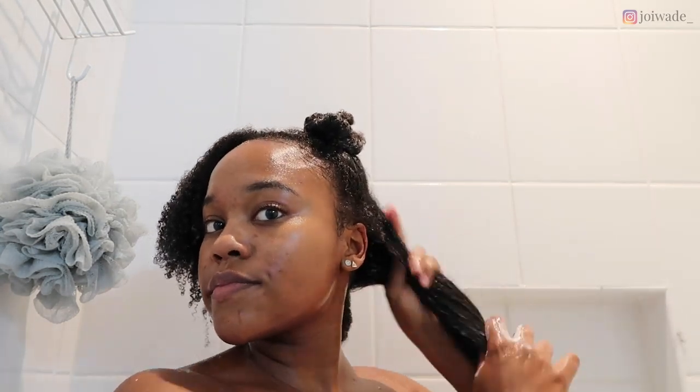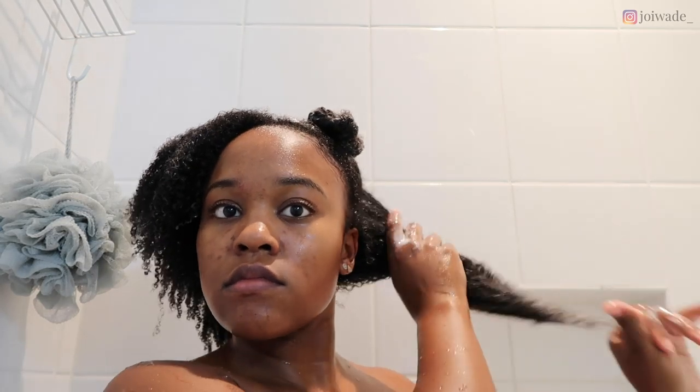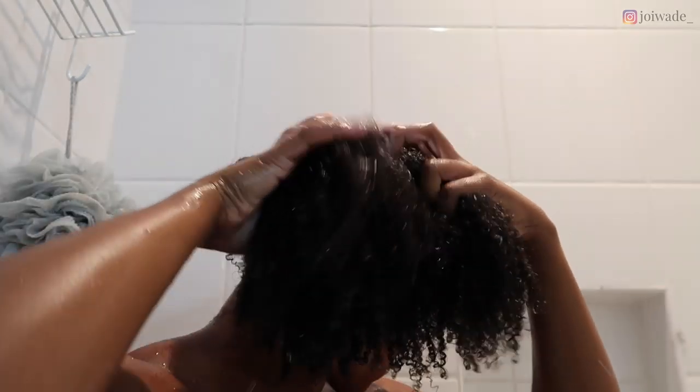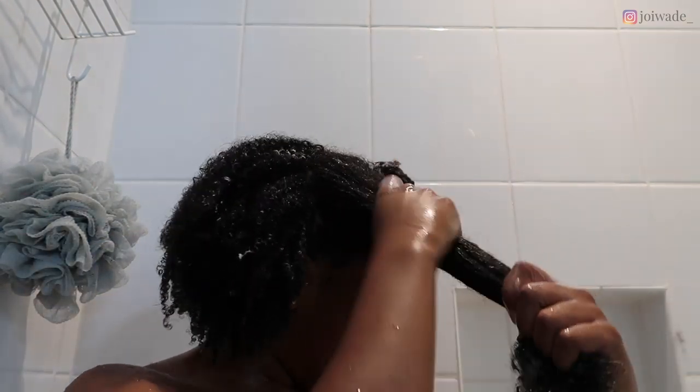I prep my hair by putting it in four kind of bantu knots — just twisting the hair onto itself — which helps keep everything sectioned off when it's time to detangle. I apply a little more deep conditioner to each section before twisting it up for the deep conditioning cap. Working in sections makes wash day go by so much faster and makes detangling and styling way easier.